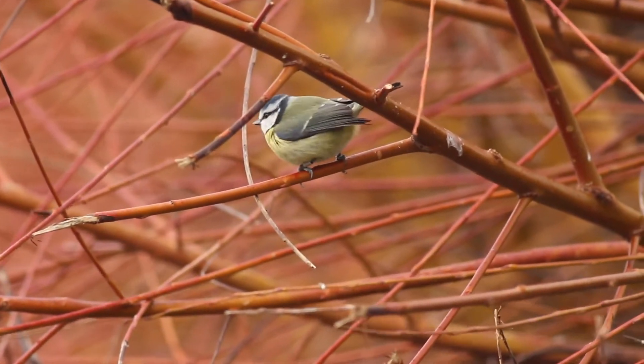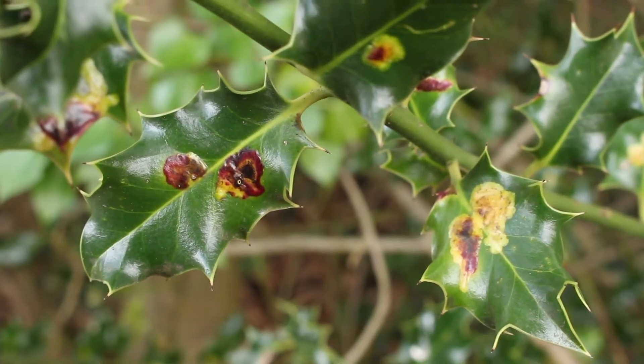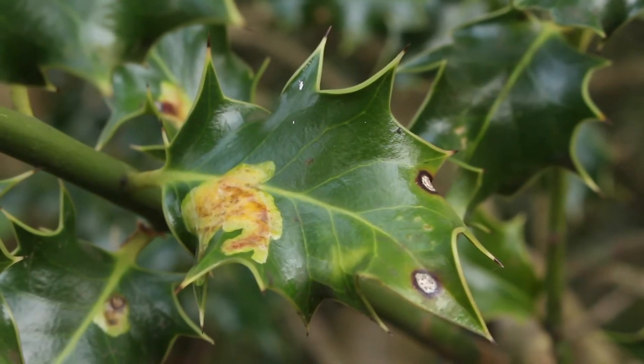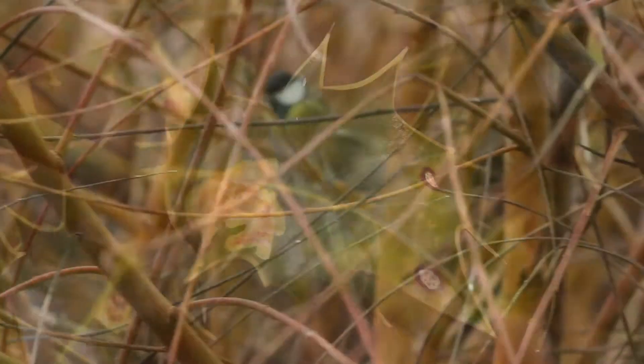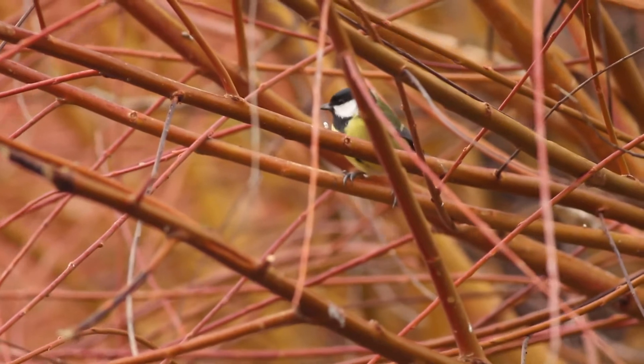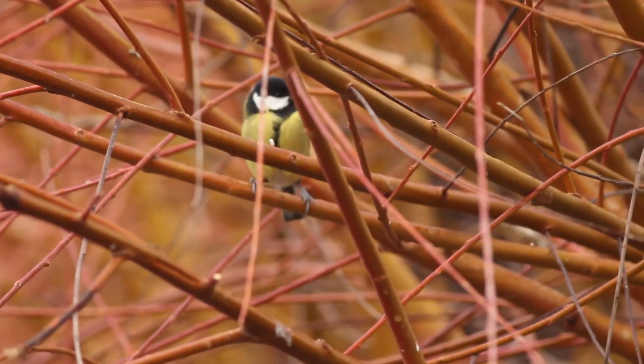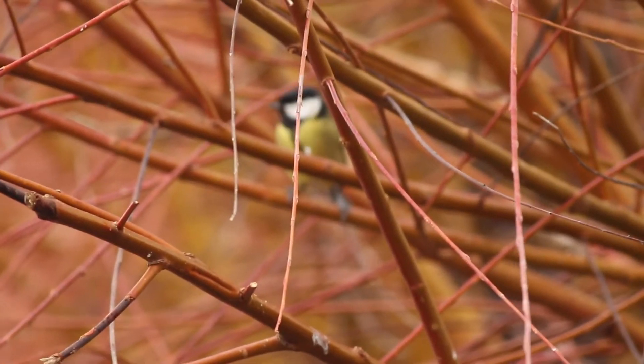Blue tits, experts at opening milk bottle tops, can find grubs — specifically agromyzid fly — beneath the galls on holly leaves. Other families of tits work together, checking branch bark and closed leaf buds for hidden insects. But it's hard work and winter mortality can be high.